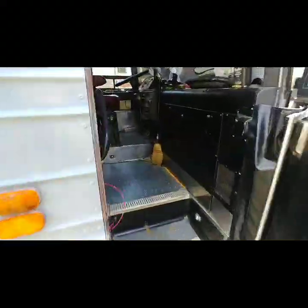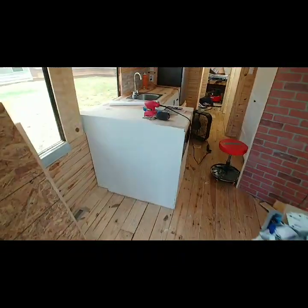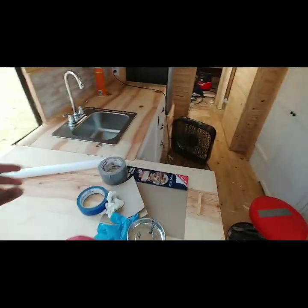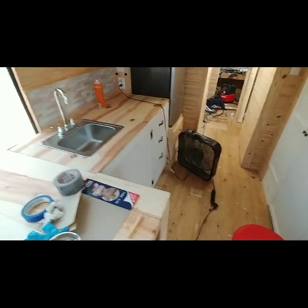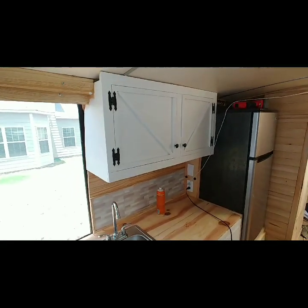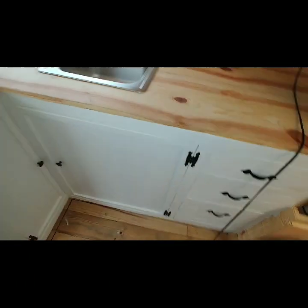Might be a little noisy in here. Don't mind the junk in the front — I still got to get back in and clean up. Painting this, clean up a little bit in here, painting that — looks real good, a little bit.